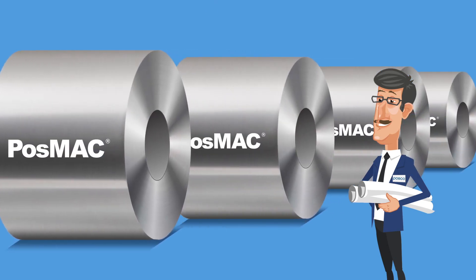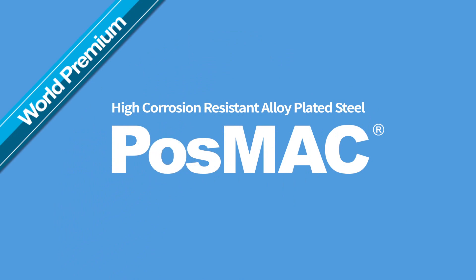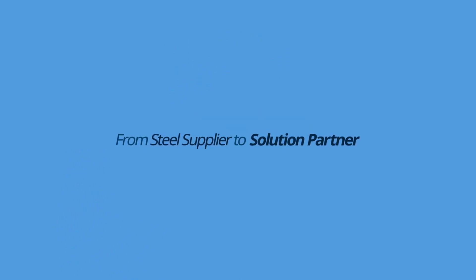The next generation, high-corrosion-resistant steel product. Experience POSMAC, the world's premium steel solution. From steel supplier to solution partner — POSCO.